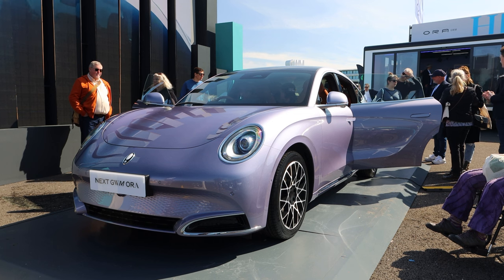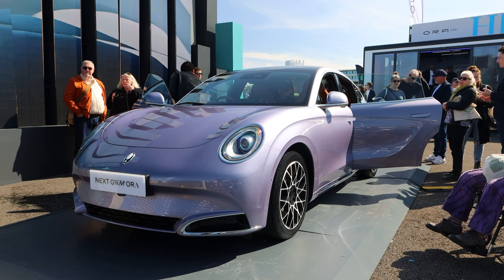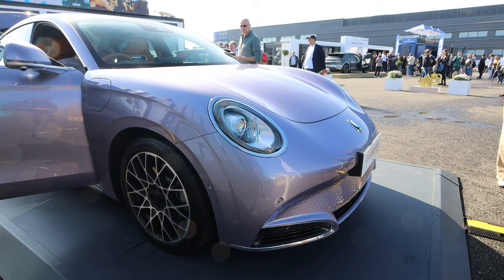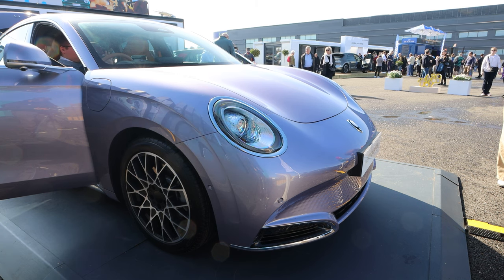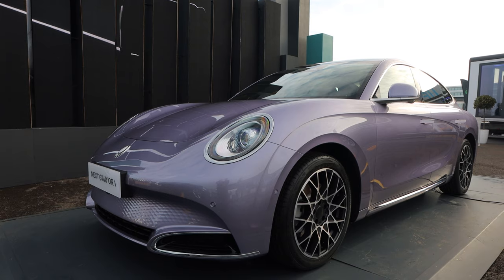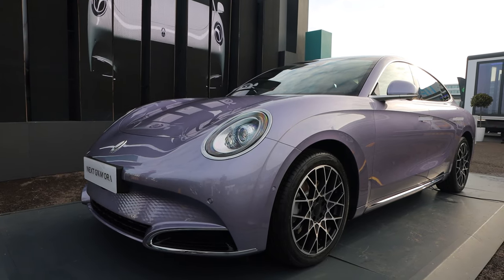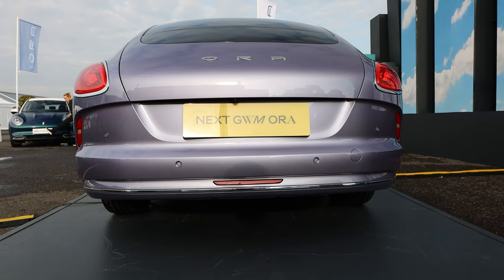Even though this is pre-production, the equivalent car in China has an 82 kilowatt-hour battery which gives it over 300 miles of range WLTP. It's going to be available in both two-wheel and four-wheel drive, with dual motors on the four-wheel drive. It's going to have 400 PS and 680 newton-metres of torque, though that's still to be confirmed, and it would do 0 to 62 in 4.4 seconds.